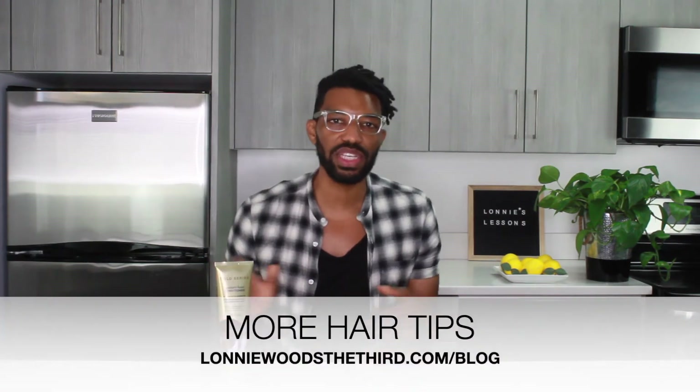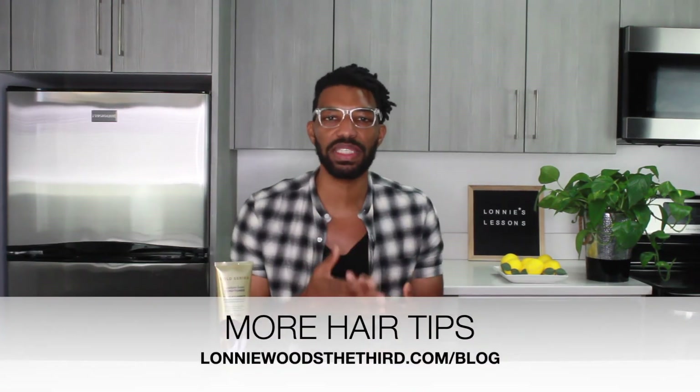I haven't tried any of the other products in the line yet, but I'm super curious. This line is definitely created for people of color and people with tighter textured or natural curly coarse hair. If you're looking for a new product, give it a try and let me know what you think. Also let me know if you've tried the shampoo or any of the styling products in this line.